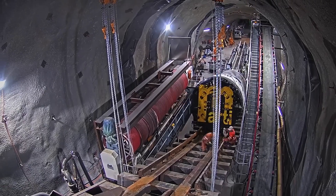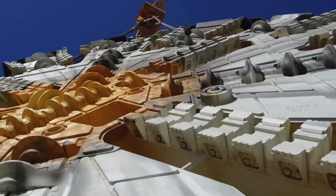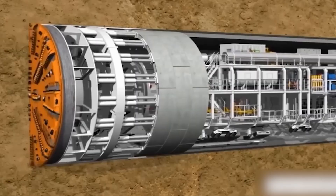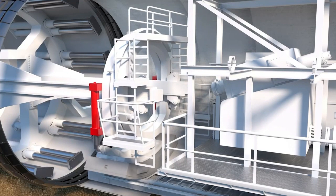Highlighting the immense task it embarks on, the megatunnel boring machine is set to begin tunneling through the daunting Himalayan ranges while battling extreme geological conditions including high-level ground stress, the risk of rock bursts, and intense geothermal heat. Challenging is an understatement when it comes to the task at hand.